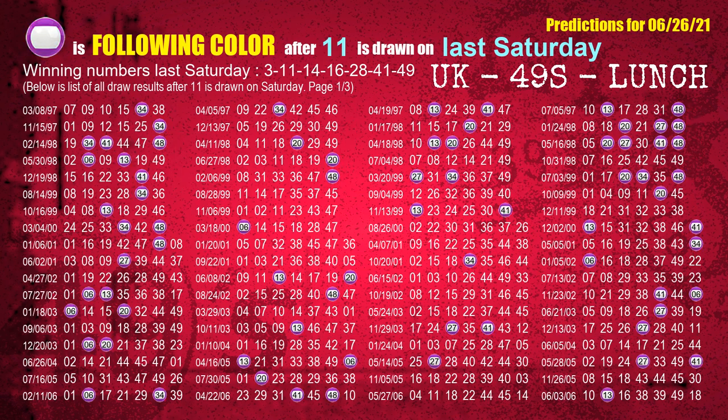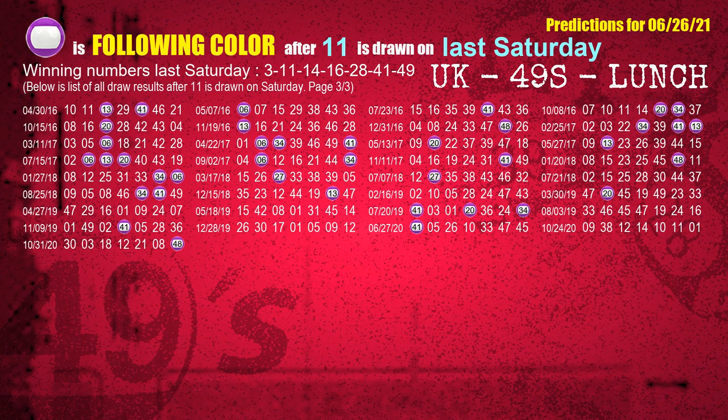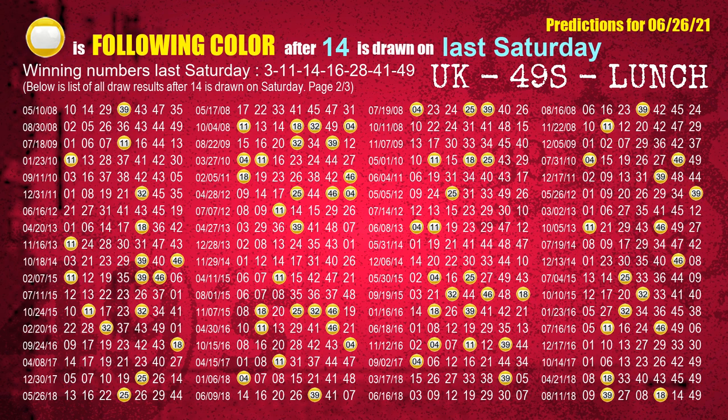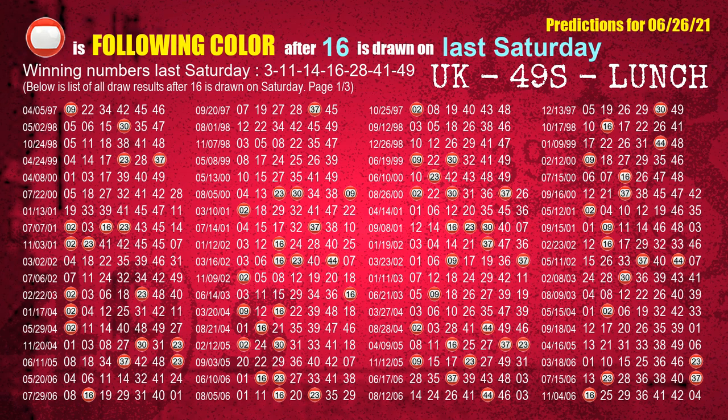The second winning number last Saturday is 11 — the most frequently following color is purple. The third winning number last Saturday is 14 — the most frequently following color is yellow. The fourth winning number last Saturday is 16 — the most frequently following color is red.